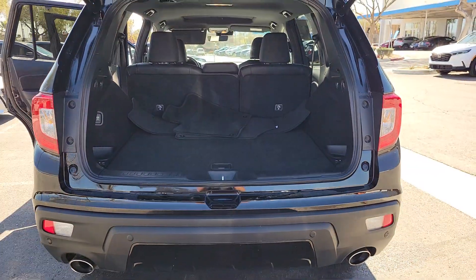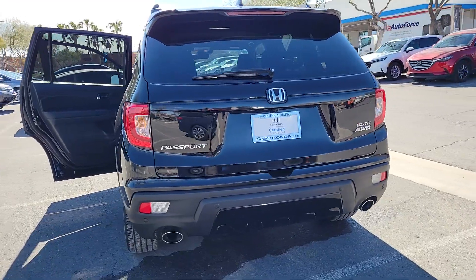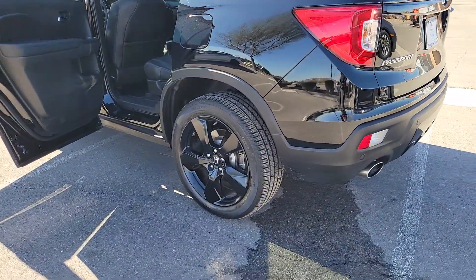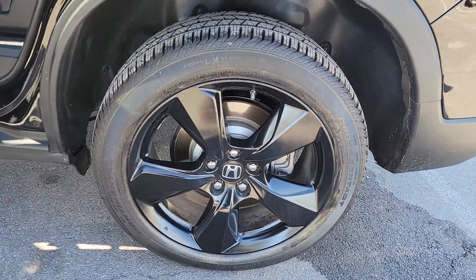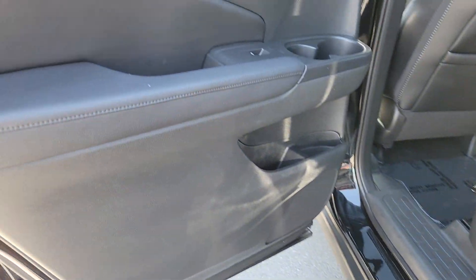Heated steering wheel, Apple CarPlay and/or Android Auto, pre-collision system, navigation system, keyless entry, moonroof, heated rear seat, power passenger seat, cooled front seat, power liftgate. Feel confident and comfortable on every excursion in the clever and versatile Passport.